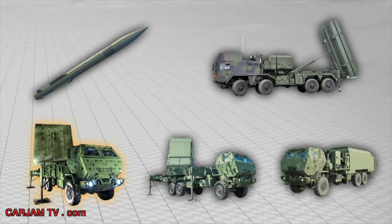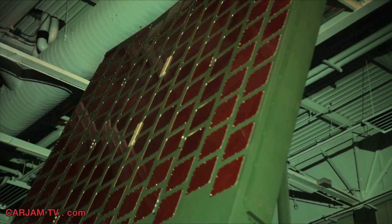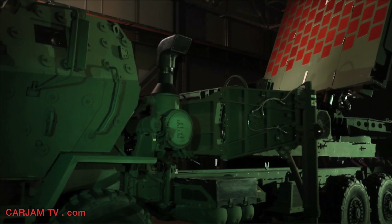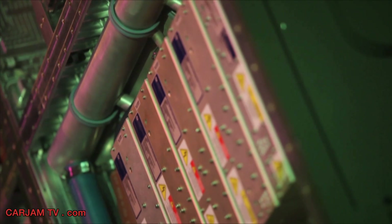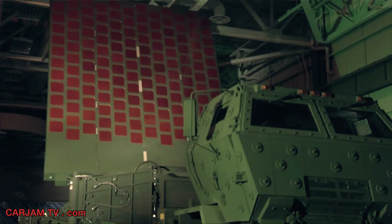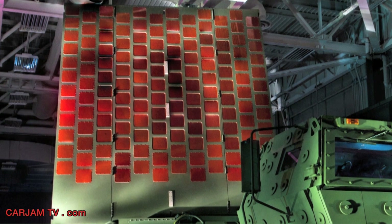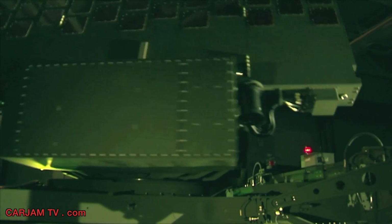Also under development, the MEADS UHF surveillance radar provides long-range detection of low-radar cross-section objects and high search efficiency over large volumes. It operates below the detection frequency of current anti-radiation missile threats. The solid-state phased array radar provides 360-degree coverage and can provide sectored surveillance in a staring mode. The surveillance radar also incorporates the advanced Mode 5 identification friend-or-foe subsystem.